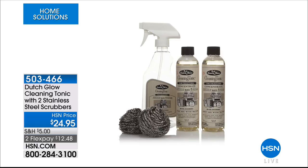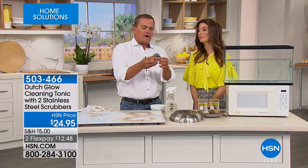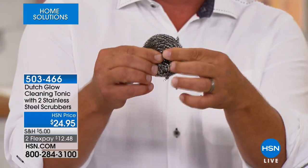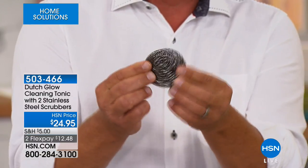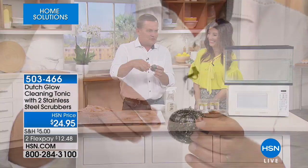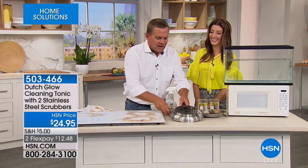The stainless steel sponges that come in this set are one continuous piece of stainless steel coiled over 40,000 times. There's a ton of stainless steel in here. These don't fall apart like those store-bought little scrubbers that end up rusting your soap dish. That won't happen with these.